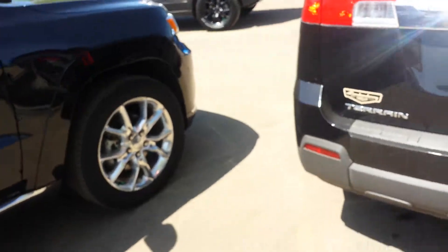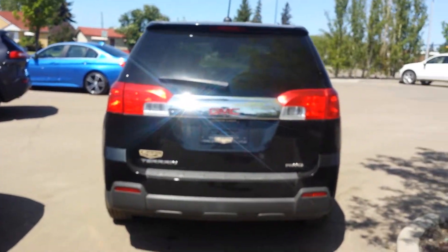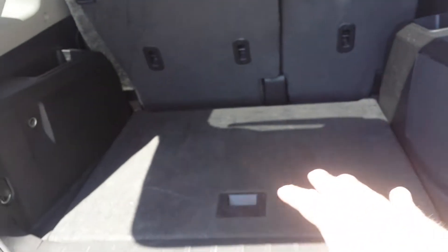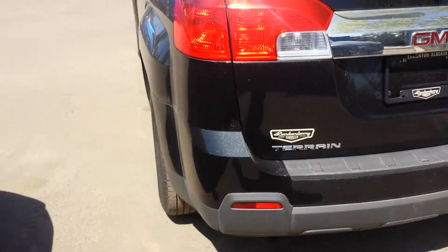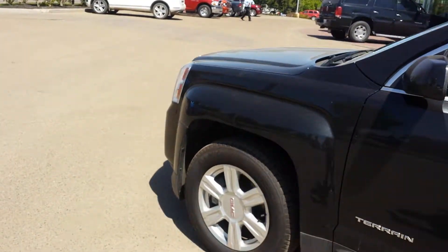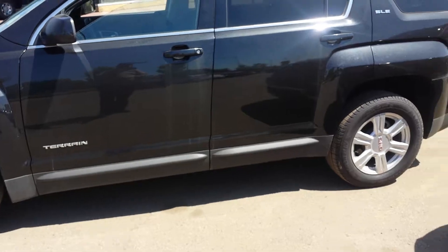In the back you can fold down the seats if you like. All-wheel drive. You have a lot of room in the back if you have to load some stuff, and here you have the jack and spare tire. This is the SLE model.